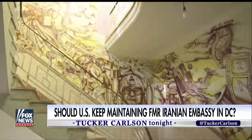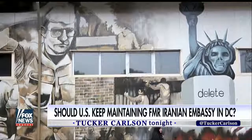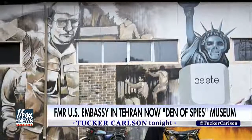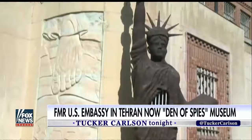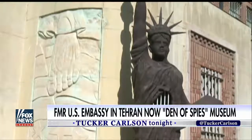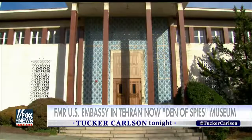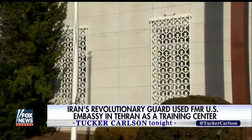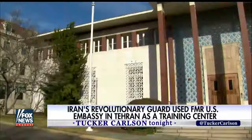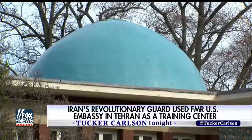Iran clearly violated that treaty back in 1979. Since then, the former U.S. embassy in Tehran has been turned into the Den of Spies Museum, complete with anti-American graffiti and statues, as you can see there. It was also used at one point as a training center for the Revolutionary Guard. But here in Washington, the U.S. government continues to protect and maintain the former embassy of Iran. In fact, a few years ago, the State Department under the Obama administration refurbished it and repaired the building's signature blue dome.